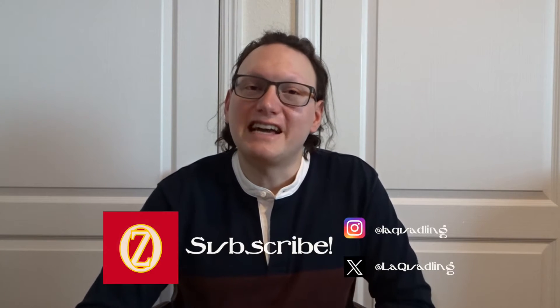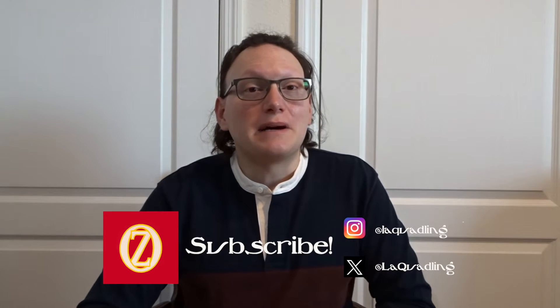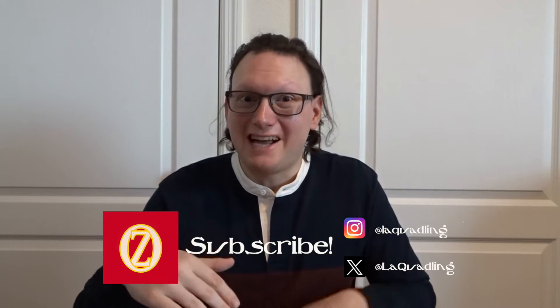Hello fellow Ozians, I'm the Louisiana Quadling, a Wizard of Oz collector and enthusiast, sharing with you my thoughts, my collection, and a little bit of my musical talent. Welcome to the channel. Last time I talked about Hallmark, we looked at all of the original ornaments released in 1994, and today we will be looking at the ornaments released over the following two years, in 1995 and 1996. If you haven't seen that original video, it is linked down below. So let's look at some ornaments.